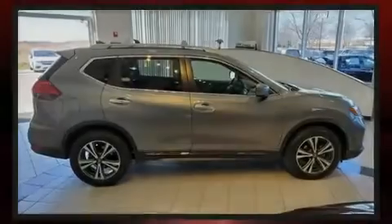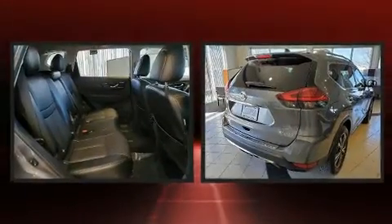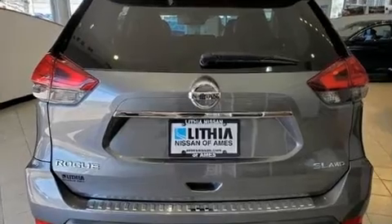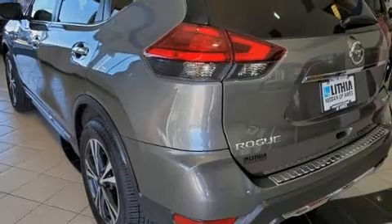Introducing the 2017 Nissan Rogue. With fewer than 35,000 miles on the odometer, this four-door sport utility vehicle prioritizes comfort, safety, and convenience. It features an automatic transmission, all-wheel drive, and a 2.5-liter four-cylinder engine.